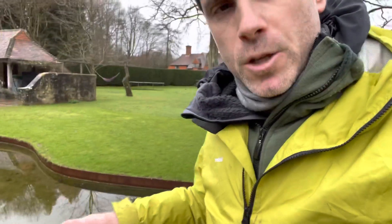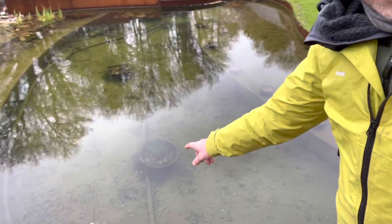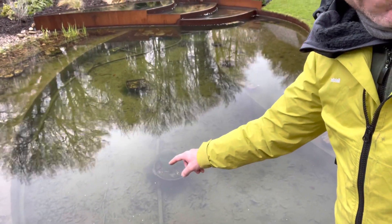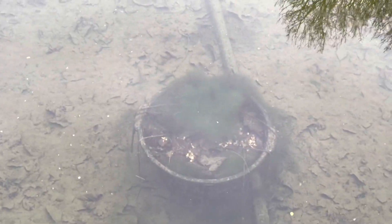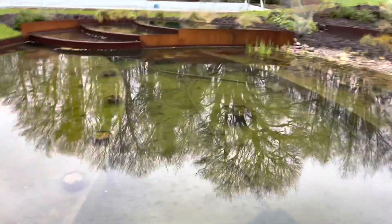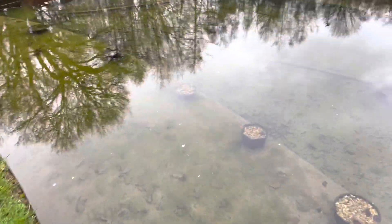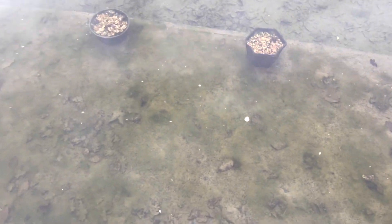Ultraviolet clarification will not prevent blanket weed. Now I'm going to show you blanket weed — there's some blanket weed growing on that lily basket there. This is blanket weed. There's not much of it but it is present. If you look carefully there is blanket weed growing.